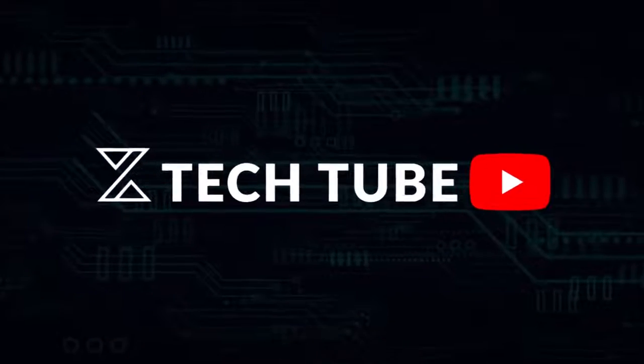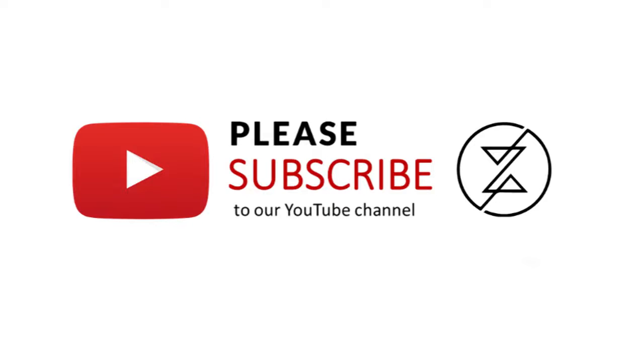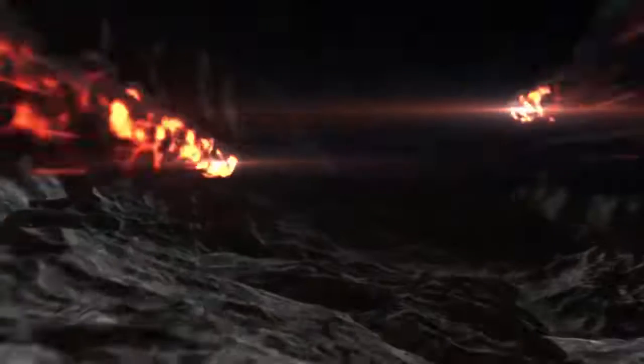Thank you for watching Z-Tech 2. Please subscribe to our channel for some awesome gameplays, tech reviews and more. This is Z signing off and I'll see you in the next one.